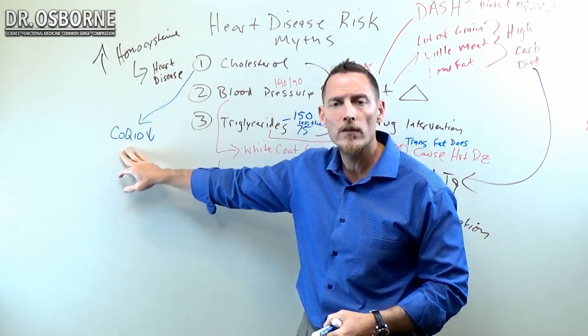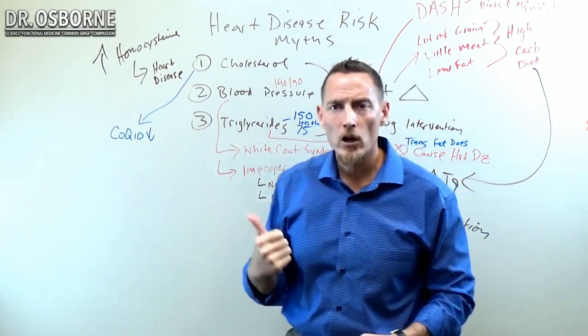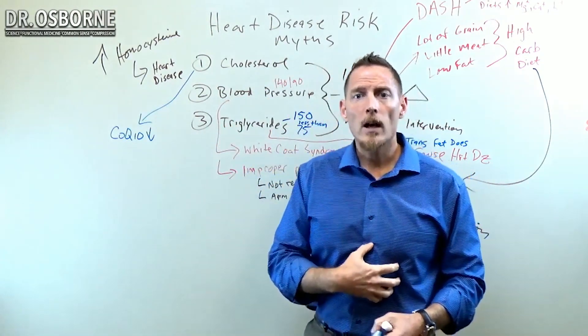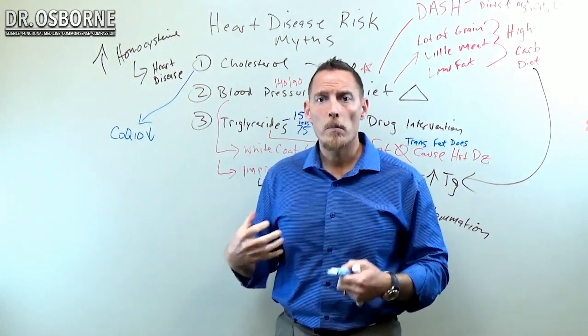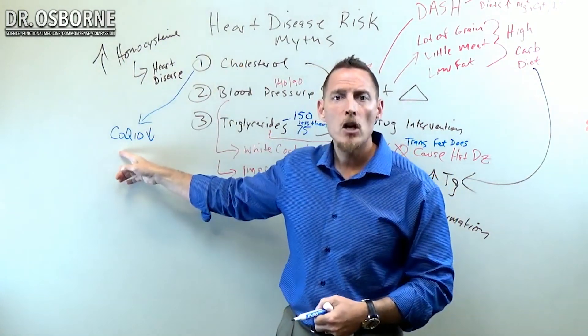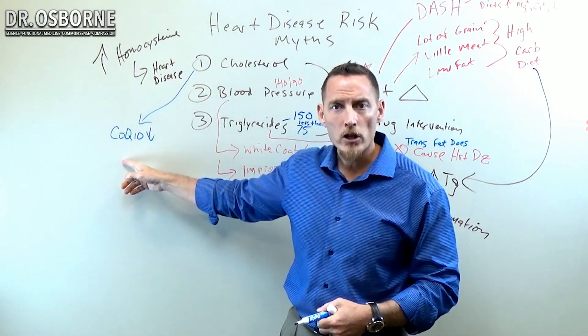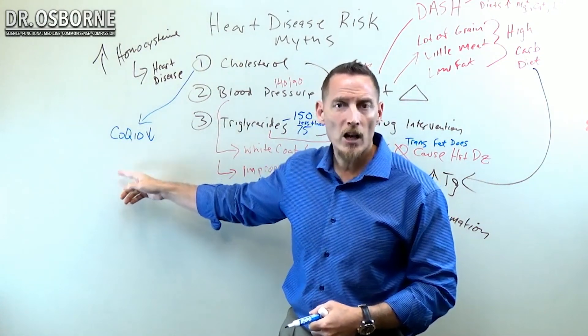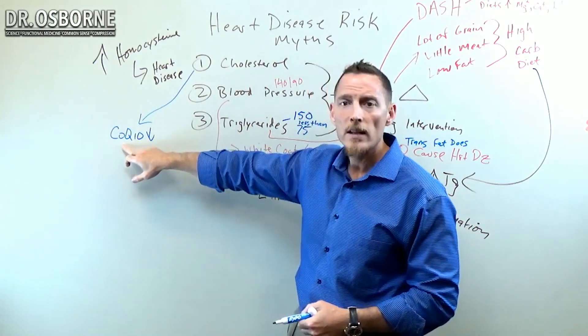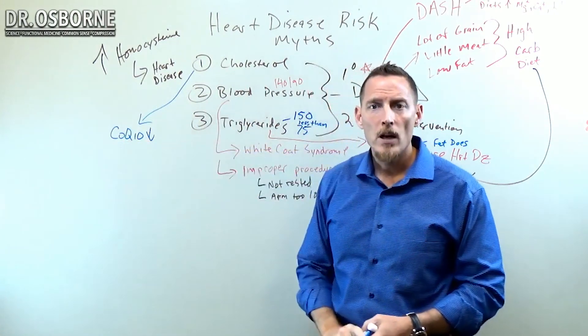When you become CoQ10 deficient, it affects your memory, your cognitive function, your brain, your ability to detoxify through your liver, and your muscles. For many people, these drugs that lower cholesterol cause severe muscle pain, neuropathies, depression, and memory loss. These are common side effects of this class of medication because they reduce or deplete CoQ10.